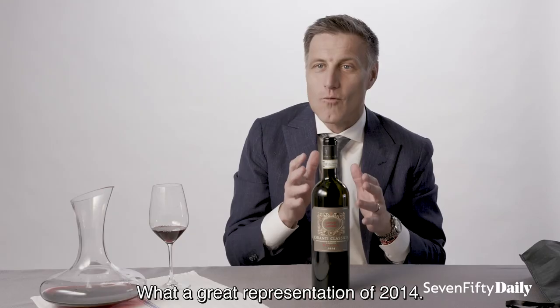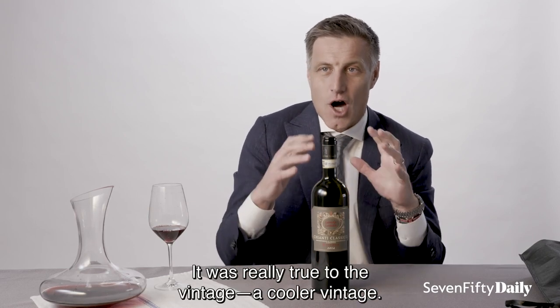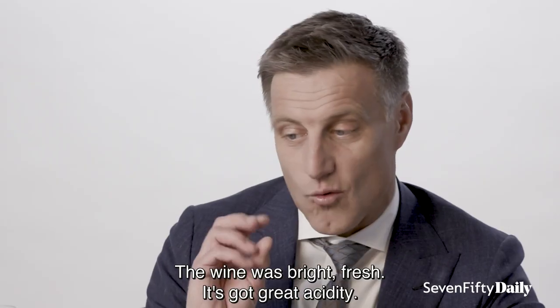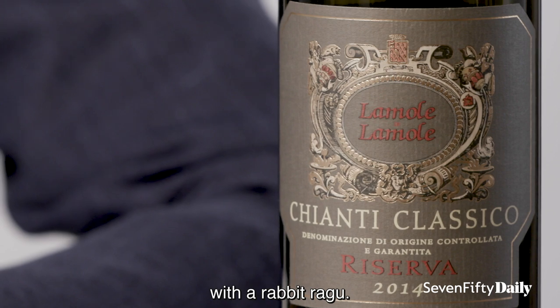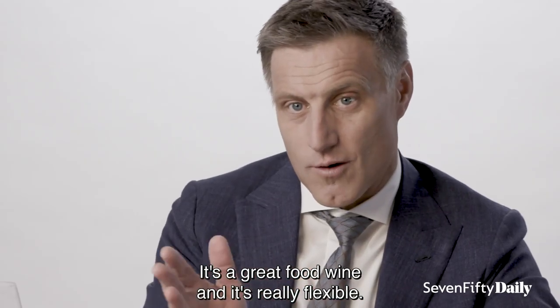What a great representation of 2014 — it was really true to the vintage. A cooler vintage. The wine was bright and fresh with great acidity. You could pair it with pasta with rabbit ragù, great meats and cheeses. It's a great food wine, really flexible.